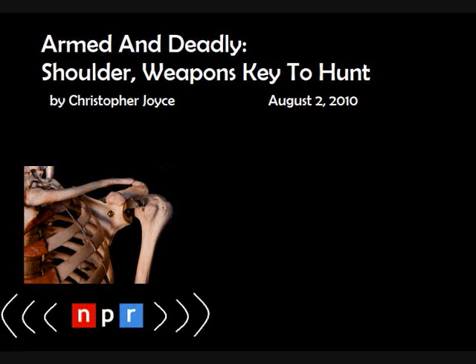So humans invented something sharper: wooden spears. The oldest were discovered in Germany, about 9 feet long, and date back 400,000 years — probably made by Neanderthals. Shea's made copies for himself. He throws one. He's accurate, but the spear is heavy and travels only about 30 yards.